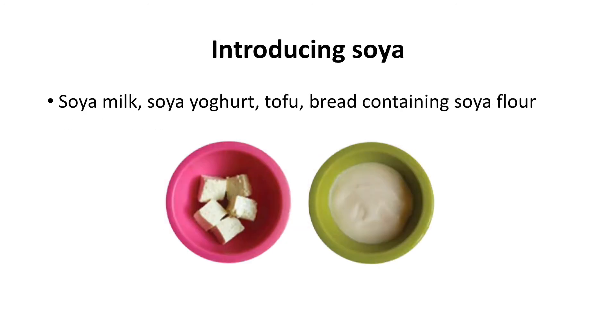Your baby may be introduced to soya through pre-packaged foods containing soya such as bread made with soya flour, or you may choose to give them soya milk in food, soya yoghurt or tofu.